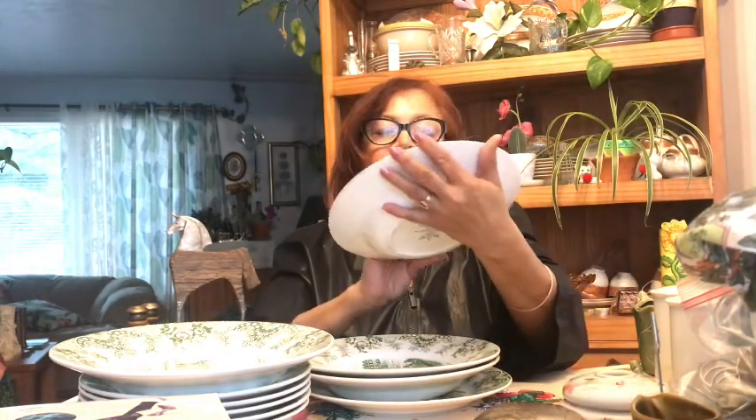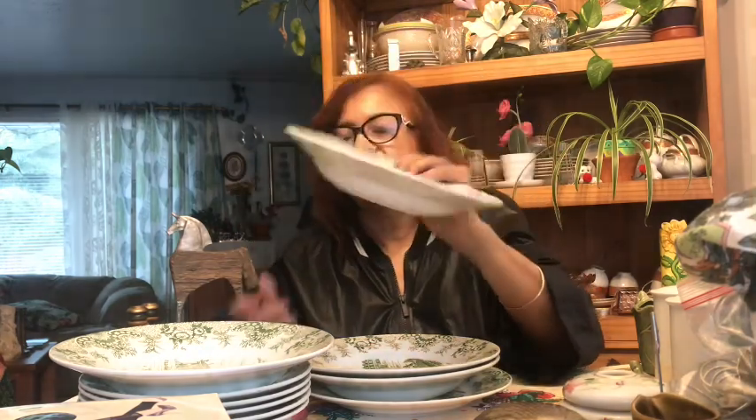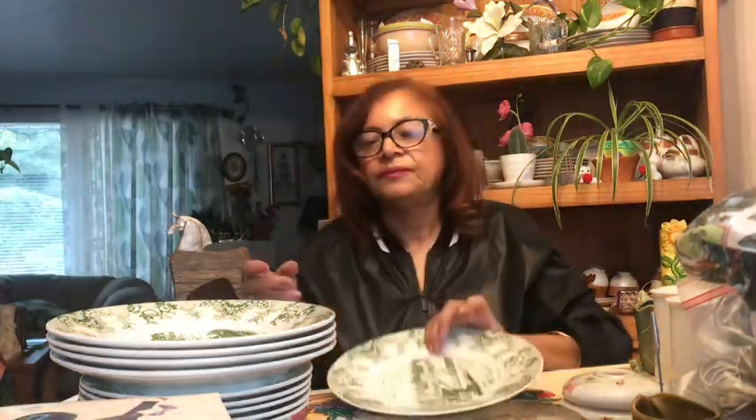They all have the same graphics on them — it's a building and there's a boat down by the water. I like the colors on them. I'm going to keep the ones that are good and throw the other ones away. They were only a couple of dollars so I took them. I like the green and white on them. So I've got one plate, four bowls, and five small plates.